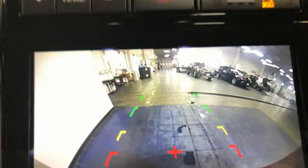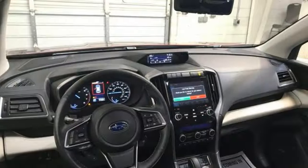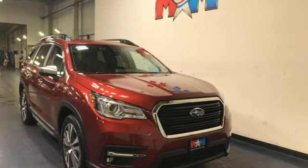First and second row express open and close sliding and tilting sunroof. Doors and push button start proximity key. And intercooled turbo H4 engine.